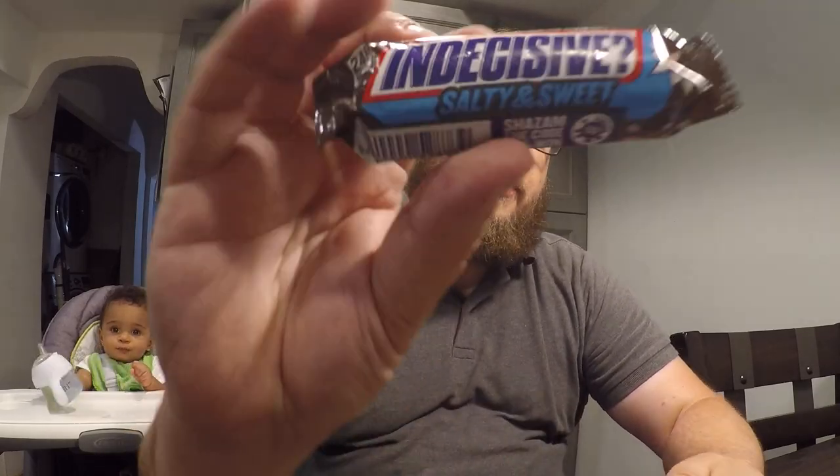These candy bars have been sitting in the fridge, so they're going to be a little bit harder, probably a little bit harder to chew as well. But I decided to go in the order I told you: sweet and salty first, then espresso, then fiery. I just think the flavors will not interfere with each other as much that way.